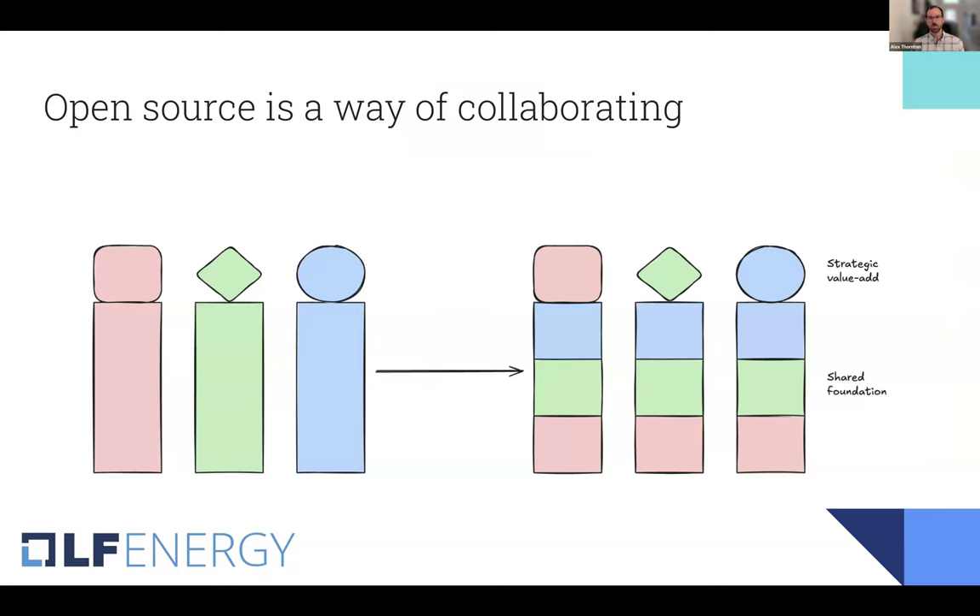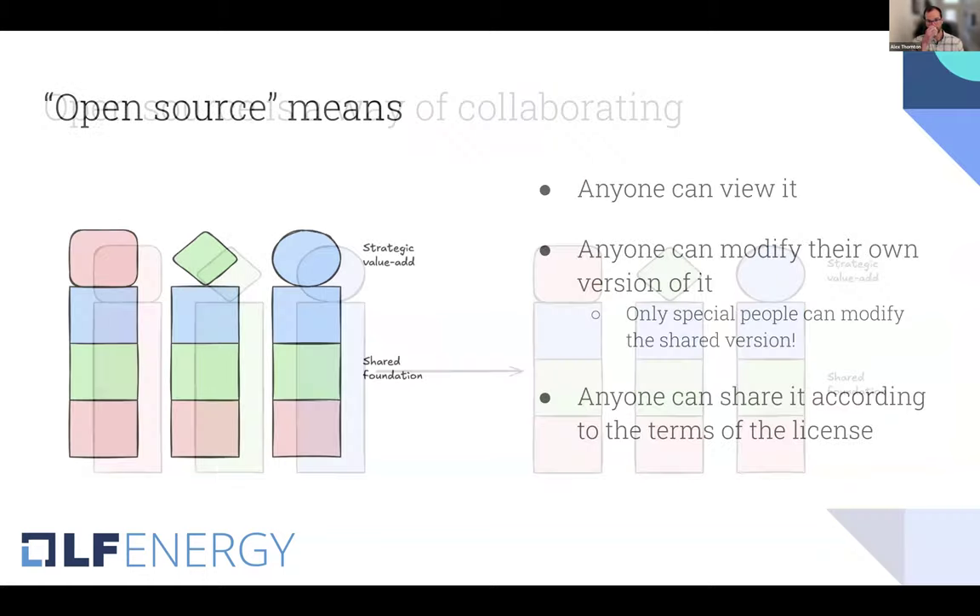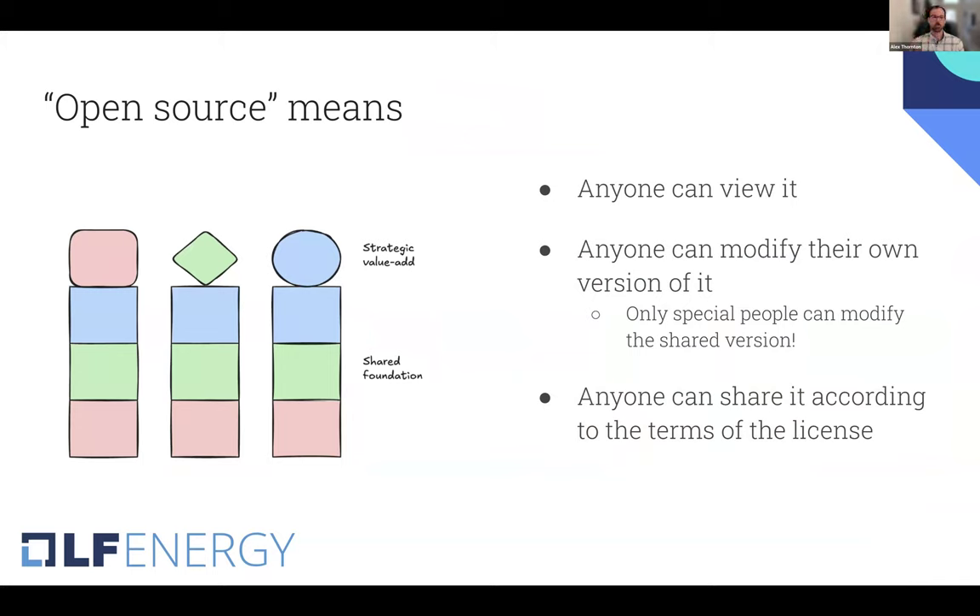Open source is a way of collaborating. Instead of pursuing all these common problems independently, you share the burden, create a shared foundation, and then layer on your strategic value add. To clarify what I mean by open source: anyone can view it, anyone can modify their own version of it, and only people with special permissions can modify the shared version. They can propose changes, but only authorized people can accept those changes. Anyone can share this code according to the terms of the license.